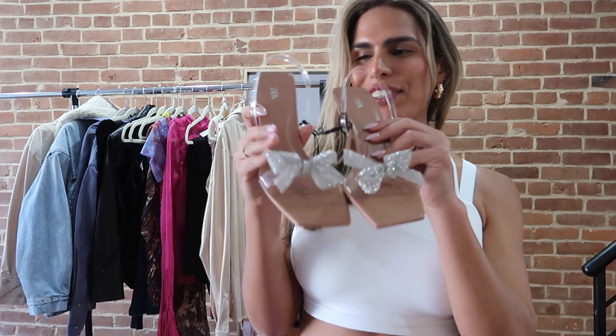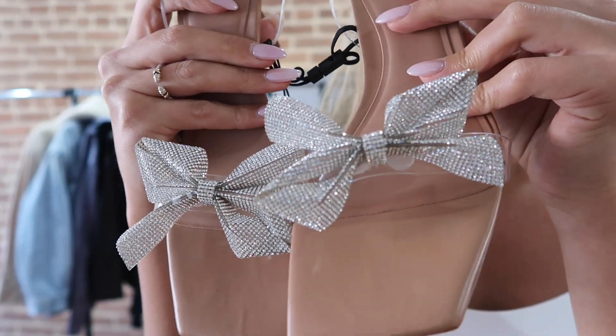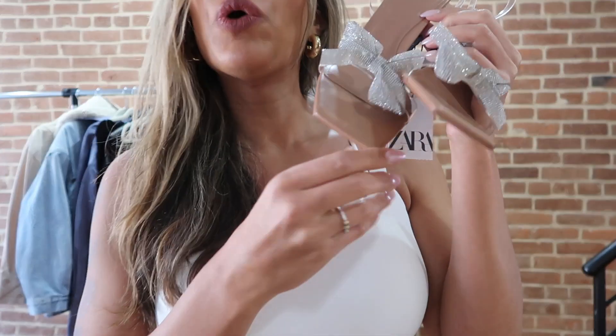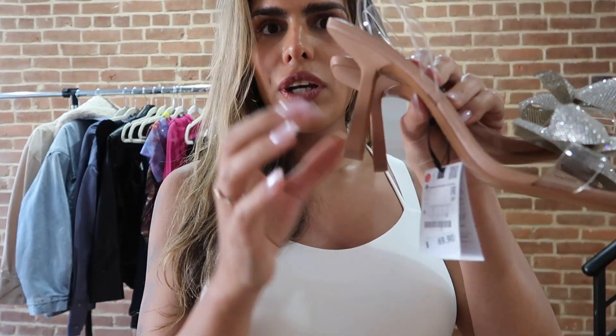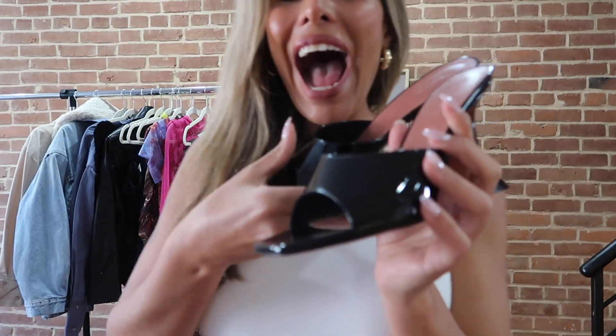Next we have these gorgeous heels from Shein — how pretty! This bow detail with rhinestones reminds me of the Mach & Mach that didn't fit me that I bought for like $1,000, but this is only $69.90! I got her in size 42 which is size 11 and she is just pretty. I cannot wait to wear her with some cute dresses, jeans, whatever. The heel is very comfortable — I hate when the heel is too skinny and you can't walk, but these are the perfect width.